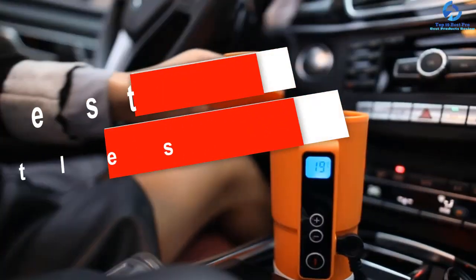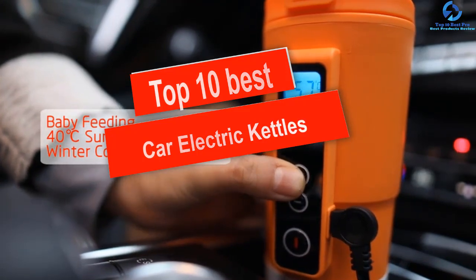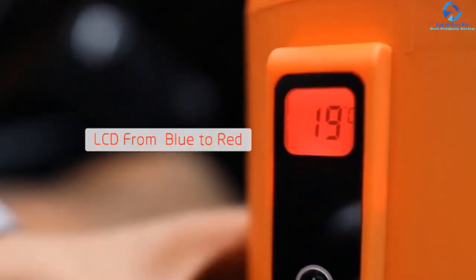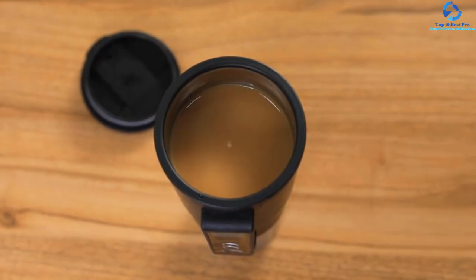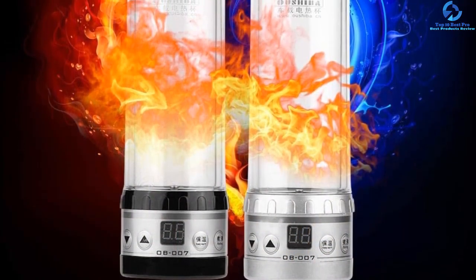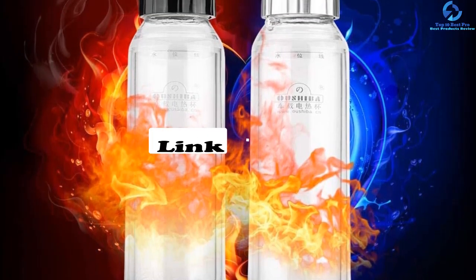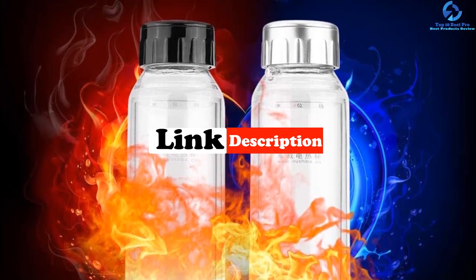Hey guys, in this video we're gonna be checking out the top 10 best car electric kettles. I made this list based on my personal opinion and hours of research, and I've listed them based on quality, durability, price, and more. I've included options for every type of consumer, so if you're looking for an entry-level option or the best product money can buy, we have the product for you. If you want more information and updated pricing on the products mentioned, be sure to check the links in the description down below.